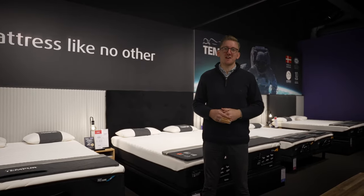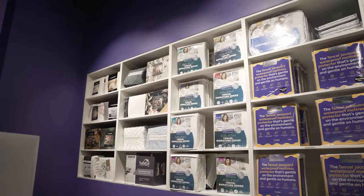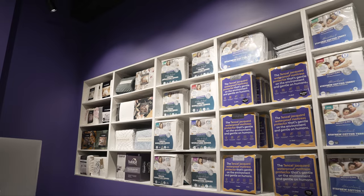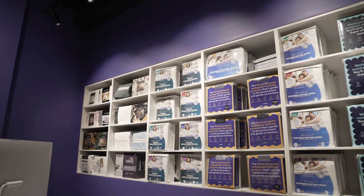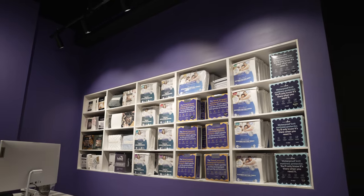To close out the tour, I'd like to take you over and show you our final areas — our counter and manchester areas. The counter area is where, after our wonderful teams have found the perfect bedroom solution with our customers, an order will take place: payment, speaking about delivery and after-sales care.